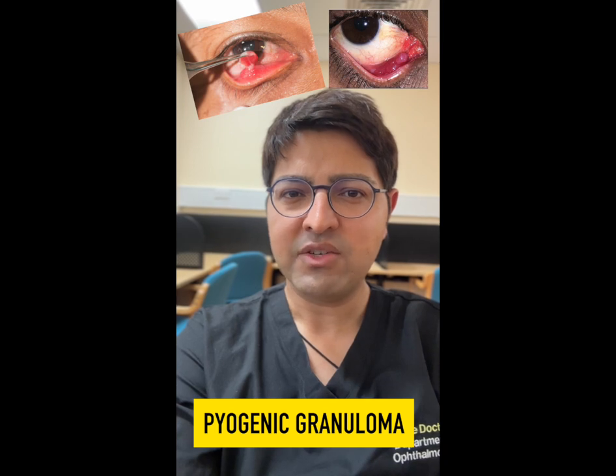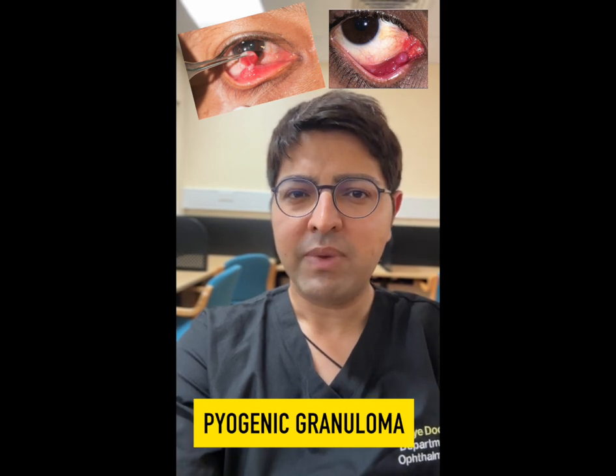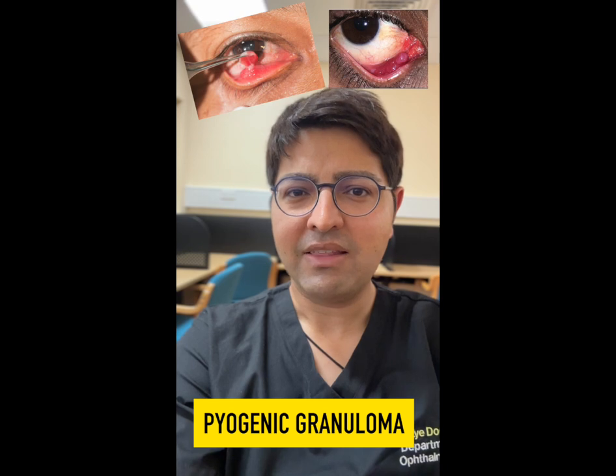The actual composition of the pyogenic granuloma is granulomatous material. Most patients will be aware of some ocular irritation, and in this context ocular lubrication will be helpful.